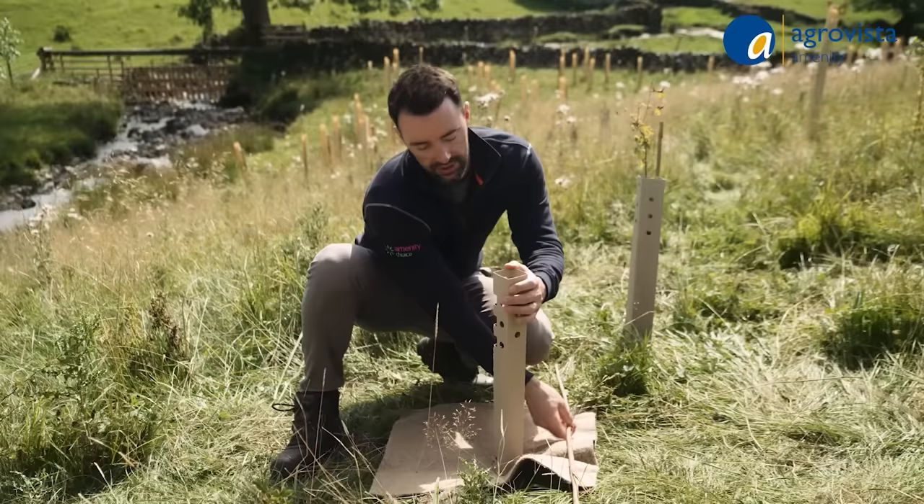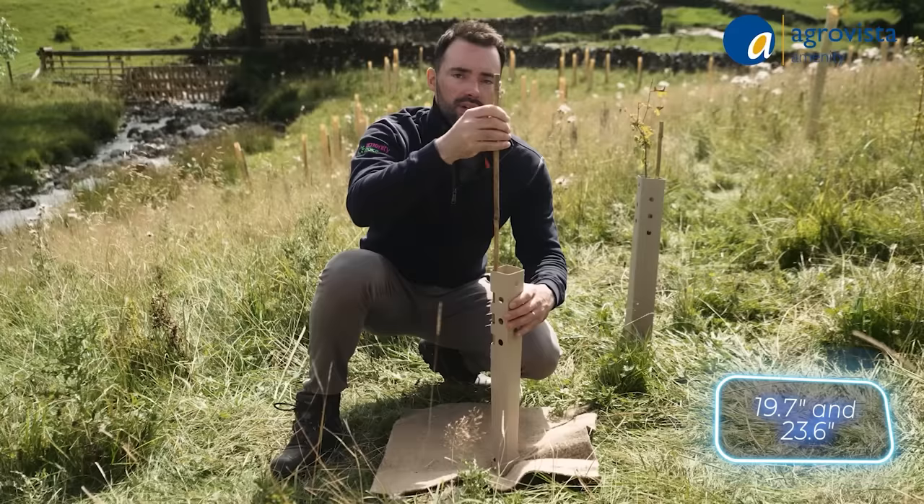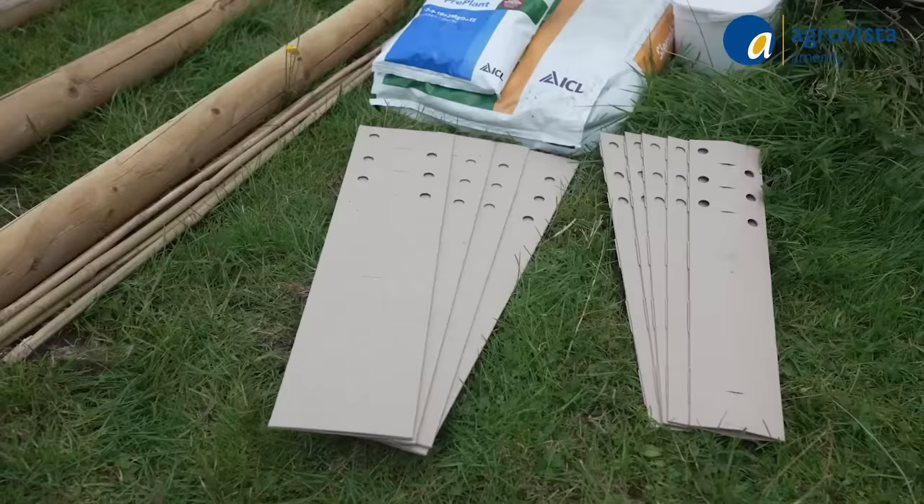Depending on the climate, WhipTechBio fully decomposes in about three years. Available in various sizes, like 50 and 60 centimeters in height, it's quite affordable too — just $8 for a pack of 10.